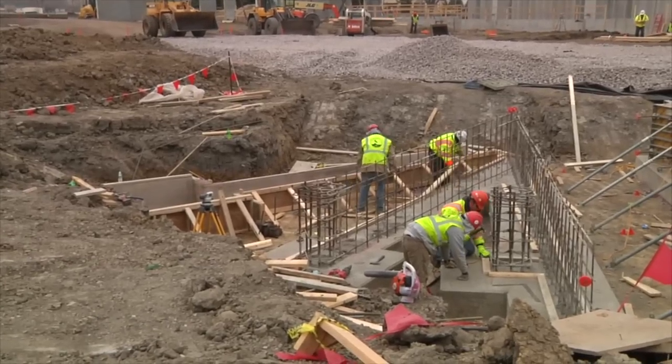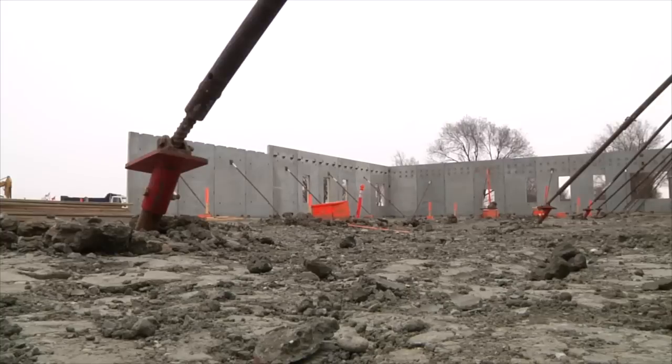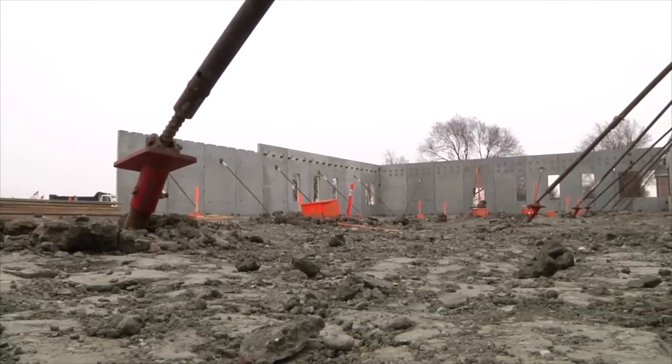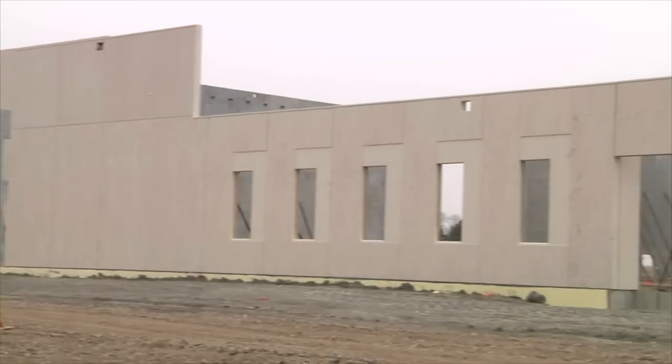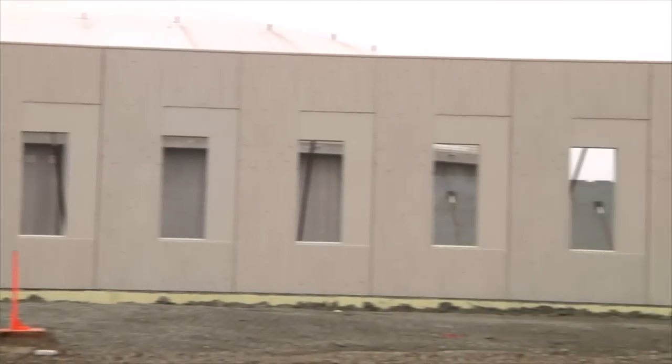Bowe says three-quarters of the precast panels have been set, which opens the gate to setting the steel. He says over the next month, steel columns, beams, and actual floor plates are going to be established. He also says once you see the structure go up, it opens the doors for mechanical and electrical trades.